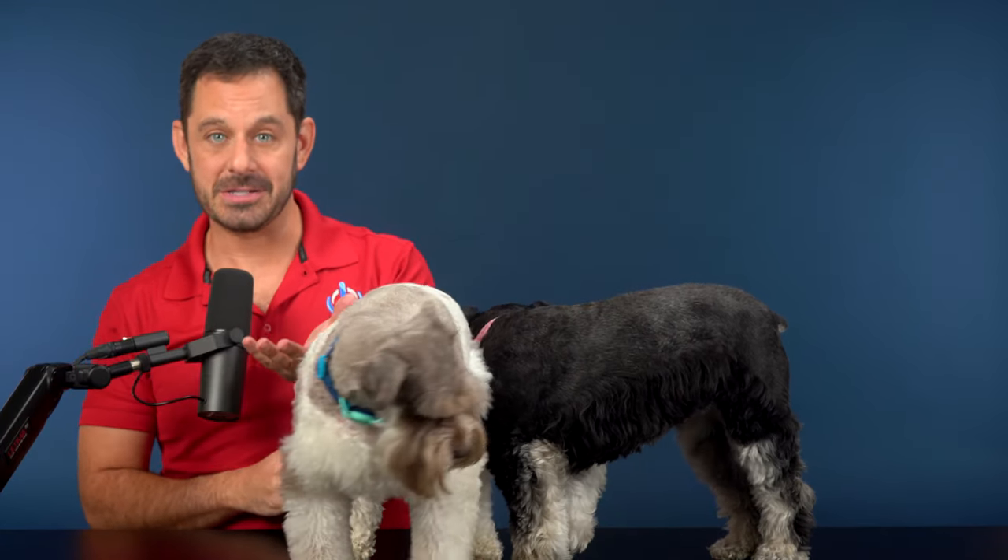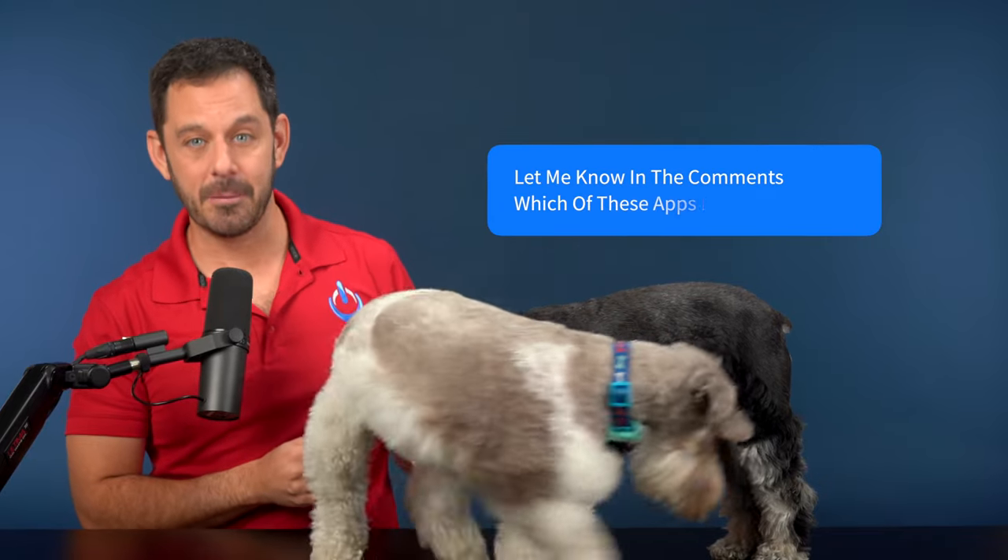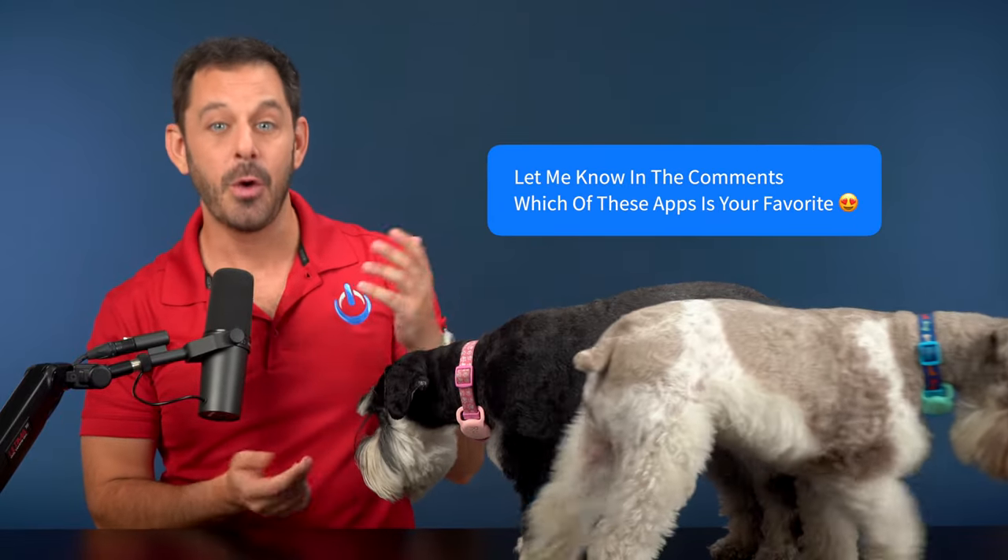I've got a total of seven different apps that I want to turn you on to. When you're done watching this video, I hope you'll take a quick moment and let me know in the comment section which of these is your favorite. Let's start with an app that comes with your iPhone that you may have never even thought to use with your pets.